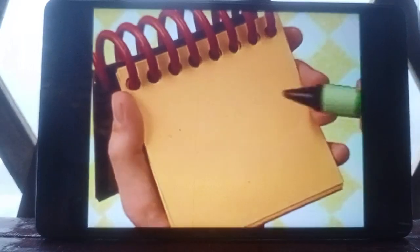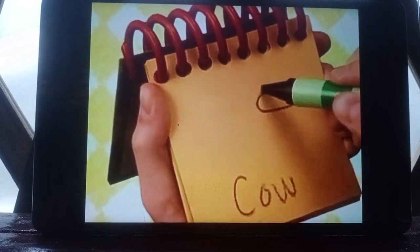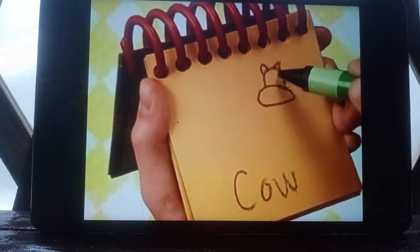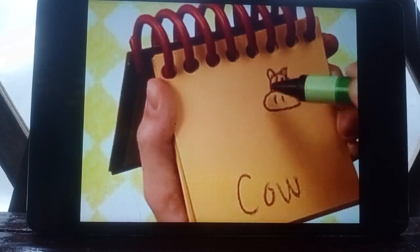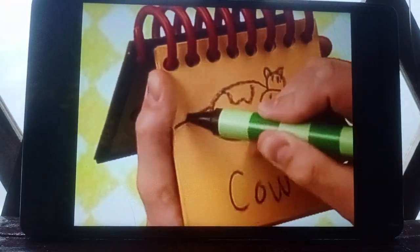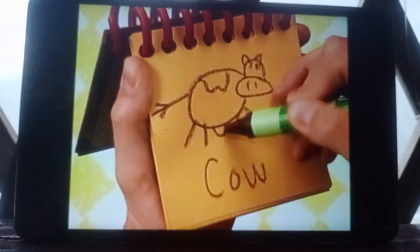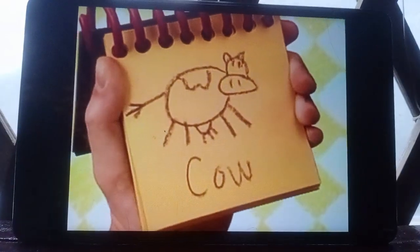Cow is spelled C-O-W. We have the cow's head, a big circle for the body, lines for her legs, and the udder — and there's a cow.